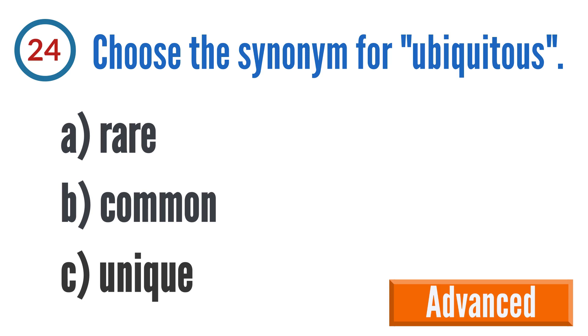Question 24: Choose the synonym for ubiquitous. A: rare, B: common, C: unique. The correct answer is B: common.